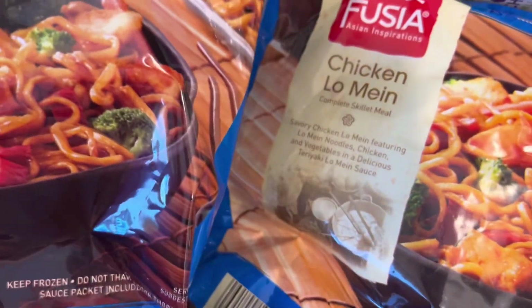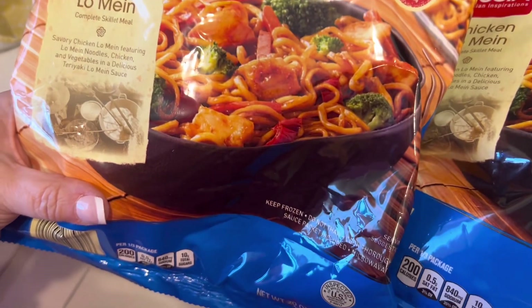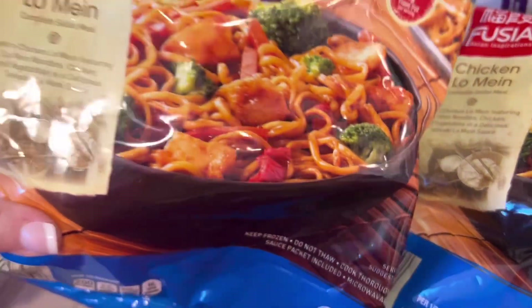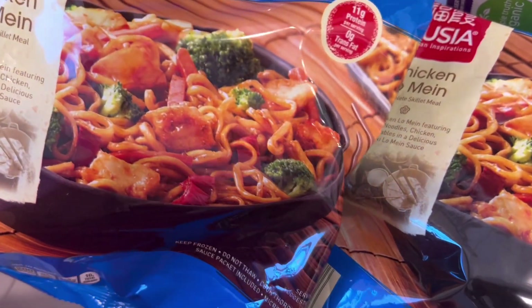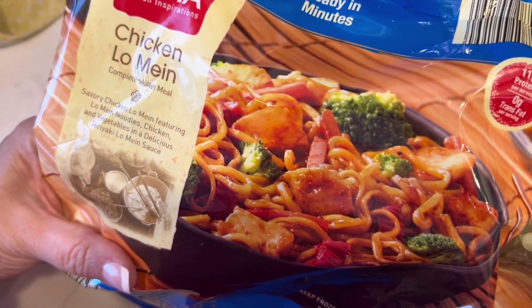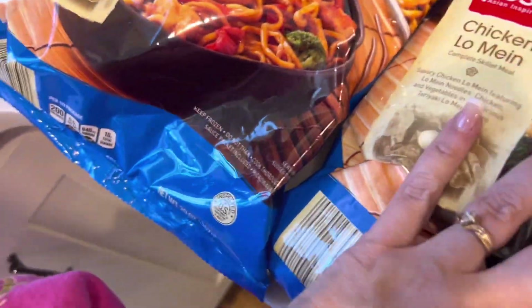I'm gonna make chicken lo mein for dinner one night — I got two of them. I'm gonna add broccoli to it because I got this before and it has like no broccoli in it, so I'm gonna broccoli it up. Two packages will be enough for us.